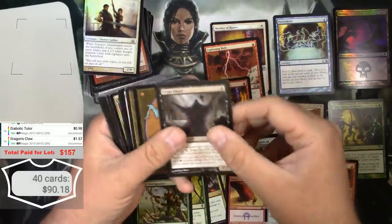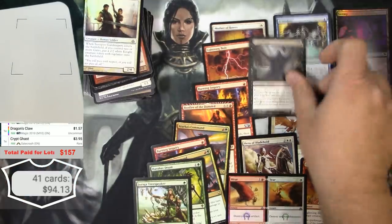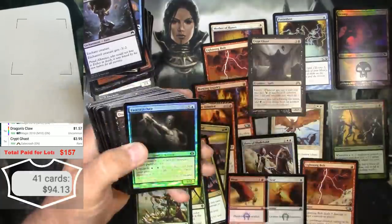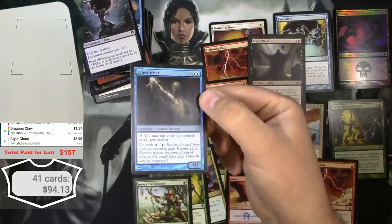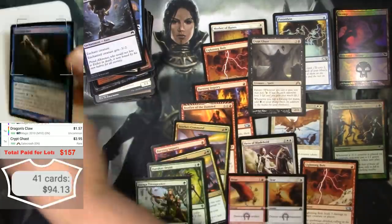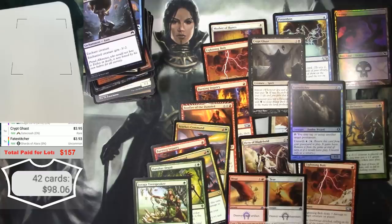Here's the Crypt Ghast — this was one of the best cards actually showing in the listing pictures. And now we're talking — Fate Stitcher is a good card just on its own, and it's a foil. Look how dark that is — the foiling, you can see it in his eyes, it's pretty cool. $1.95 as a foil... $3.93. Okay, it's decent.